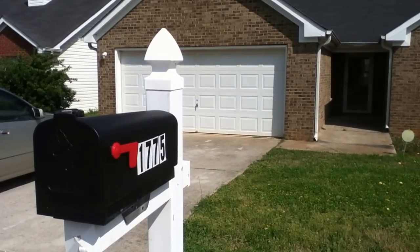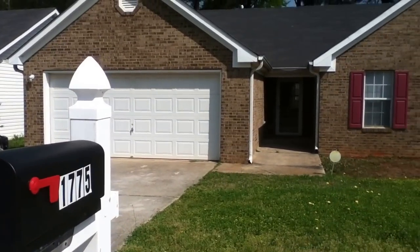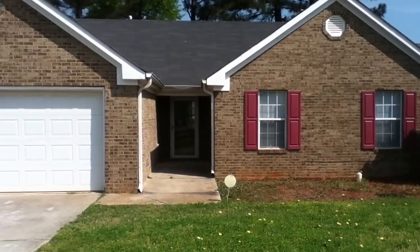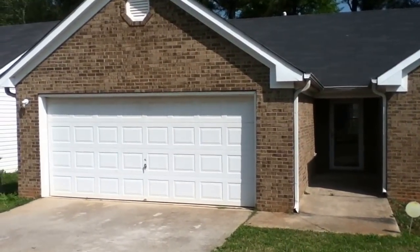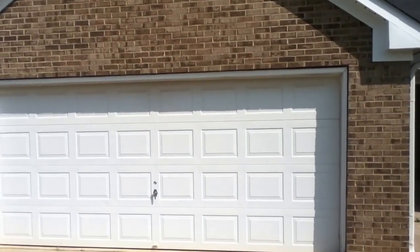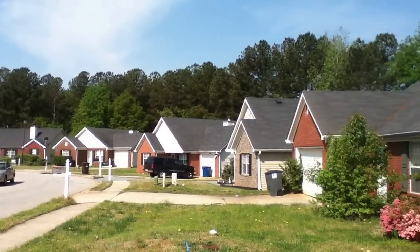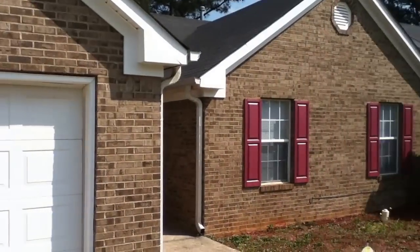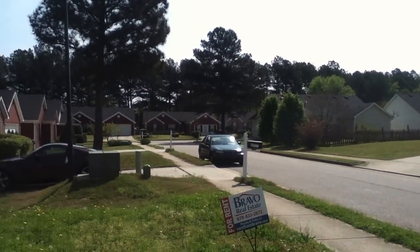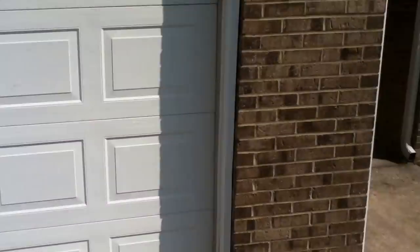Hello everyone and welcome to another available Bravo property. Today we're at 1775 Greystone Drive in beautiful Hampton, Georgia. This is a cozy three bedroom, two full bath ranch in a sidewalk community. Brick front home. As you can hear, it's a happy neighborhood — the birds are chirping. Two car auto garage.